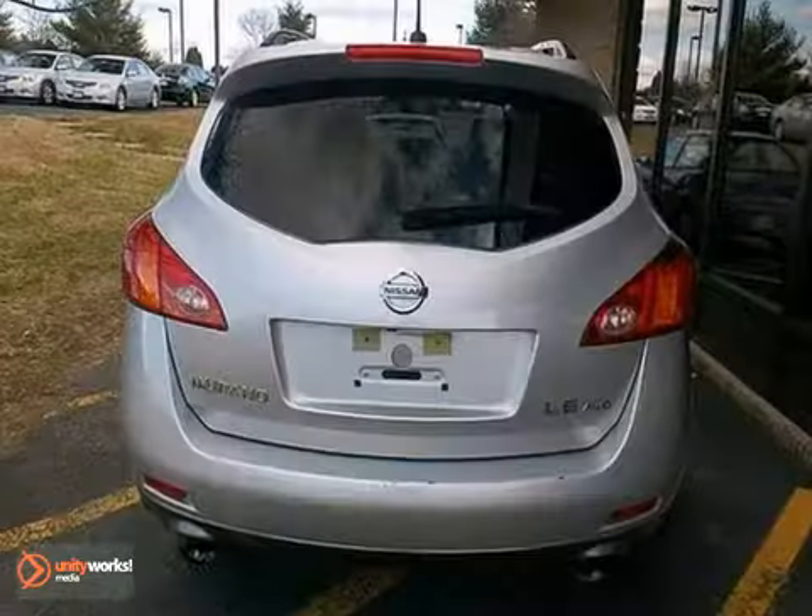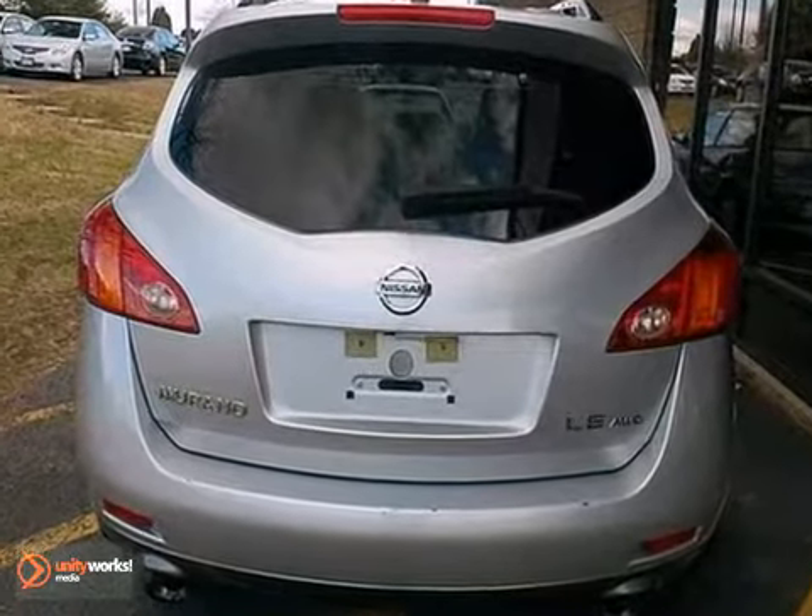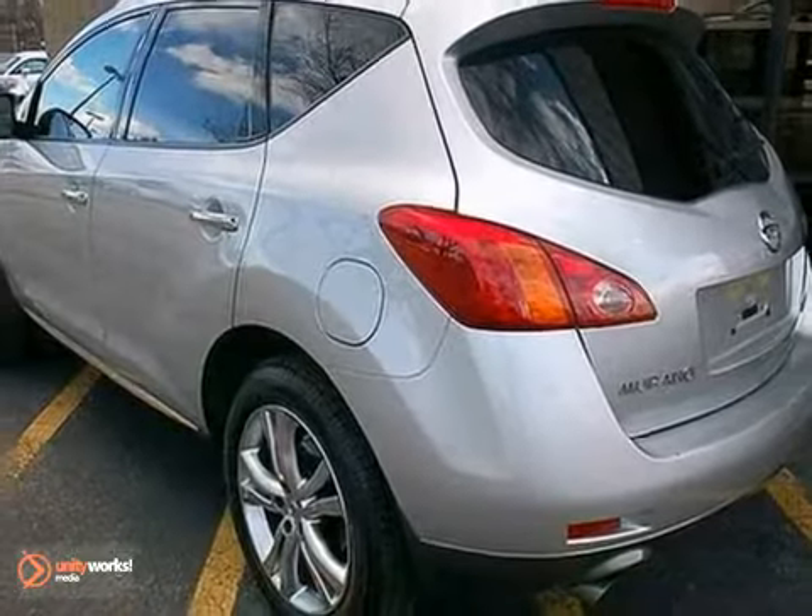The versatile and value packed Murano gives you the best of all worlds. It's durable, rugged and powerful, yet smooth and comfortable, and it handles like a dream.